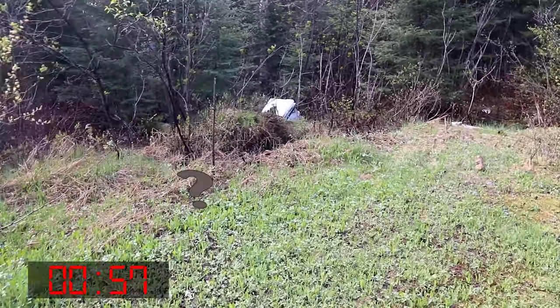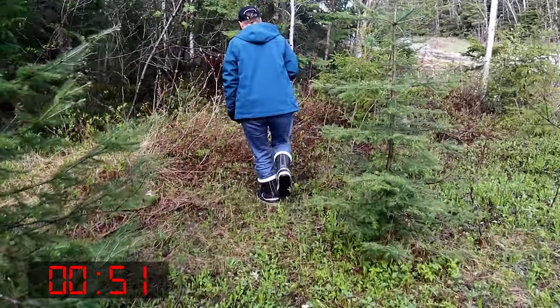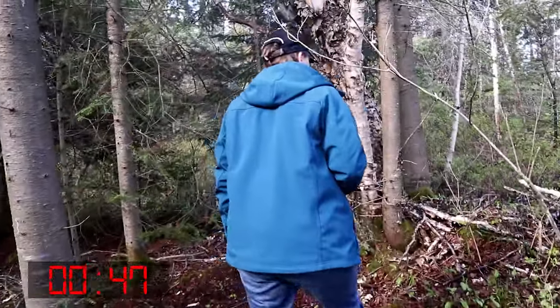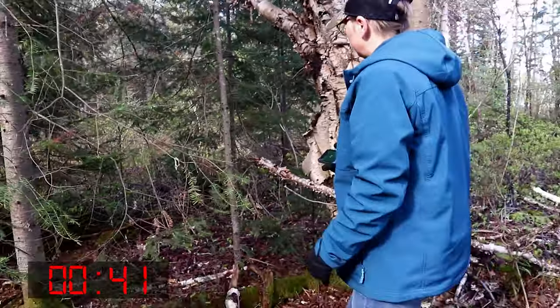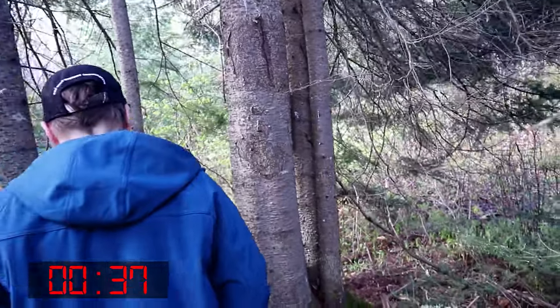Is that it over there? I don't know. No, I think that's just a fridge. Oh, over there on that tree. Go to your left. Left through there. It's on the back of that tree.